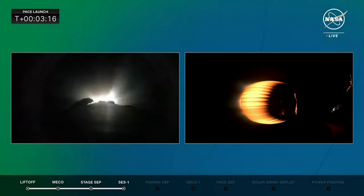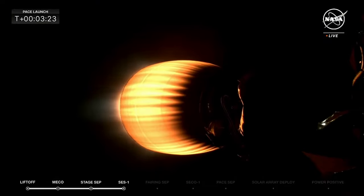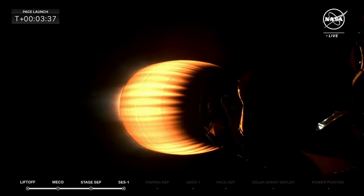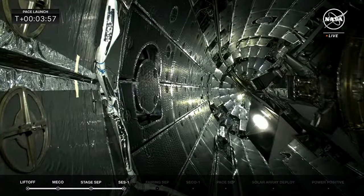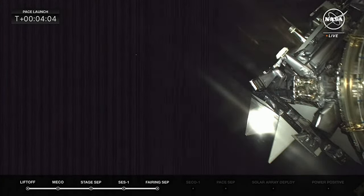The double sonic booms of the first stage booster breaking the sound barrier as it returns to Earth. Stage 1 boostback shutdown. The first stage has positioned itself on a return trajectory back here to landing zone 1, only a mile or so from our location at Hangar AE. We're about 10 seconds away from jettisoning the payload fairing, exposing PACE to the atmosphere. This is a big moment for the spacecraft team. Fairing separation confirmed — there go the fairings, revealing the PACE spacecraft to the elements.